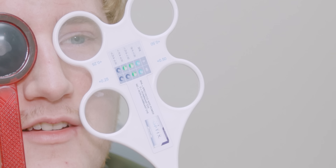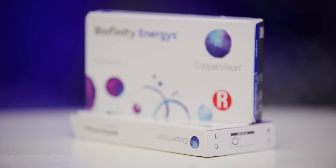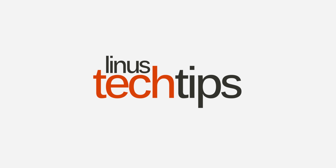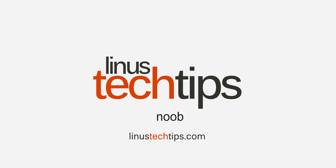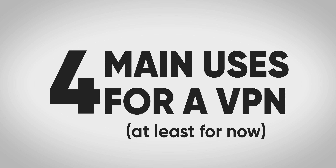The answer is yes, you definitely can. The first question you need to ask yourself is: what do I need a VPN for? We figured there are roughly four main uses for a VPN, at least for now.